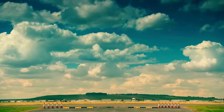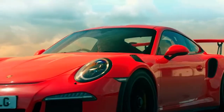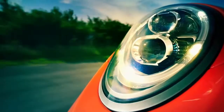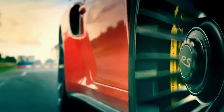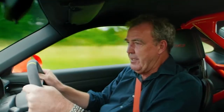I thought when I read the spec sheet on the RS that Porsche had tried to make a supercar rival for Ferrari and McLaren and Lamborghini, but they haven't. It's still a sports car. It's still chuckable and deft. Oh, it's very, very good. Annoyingly.